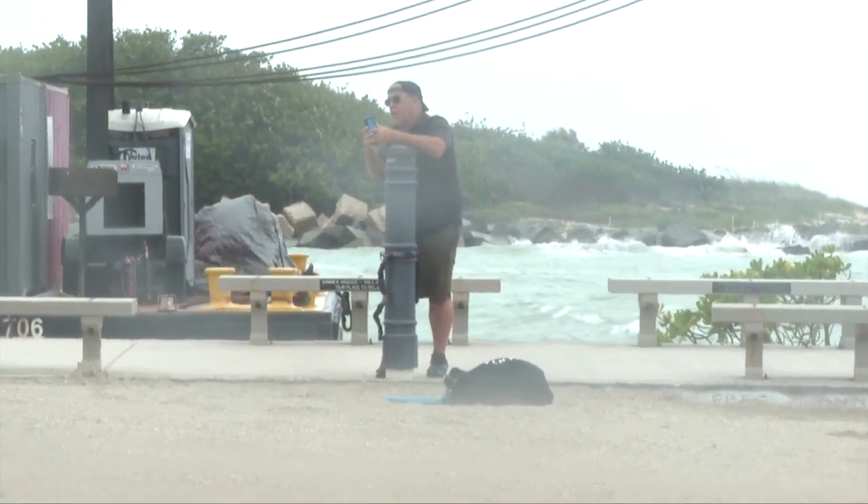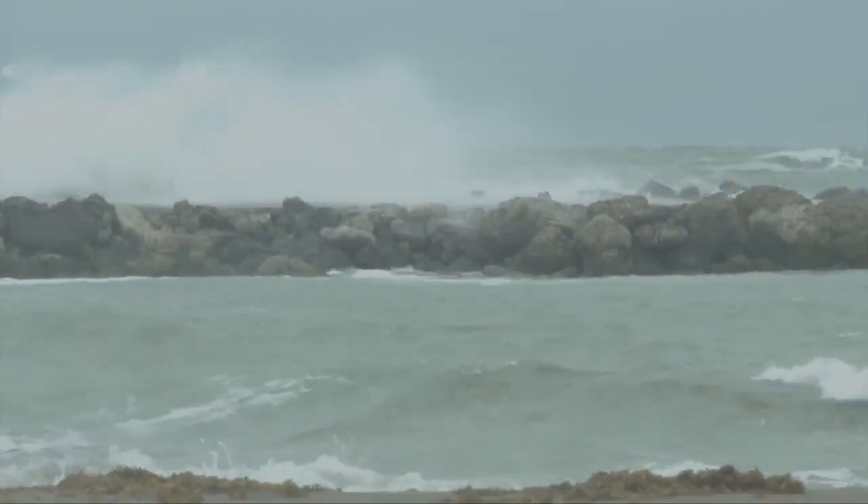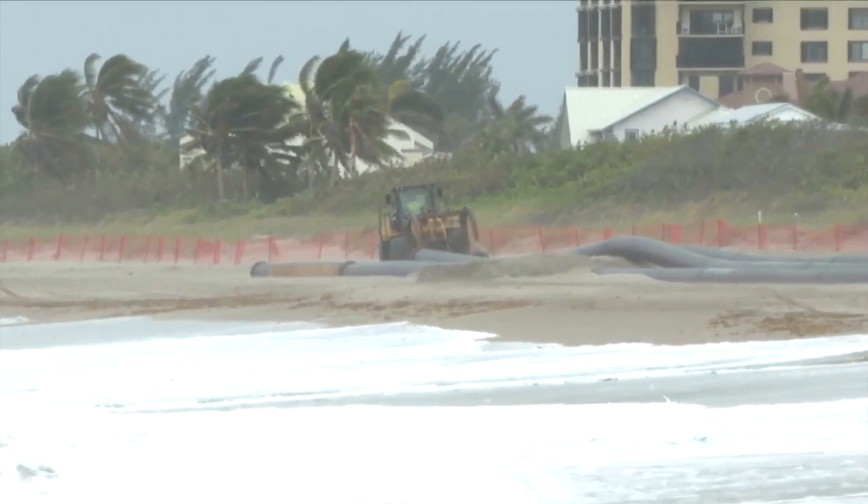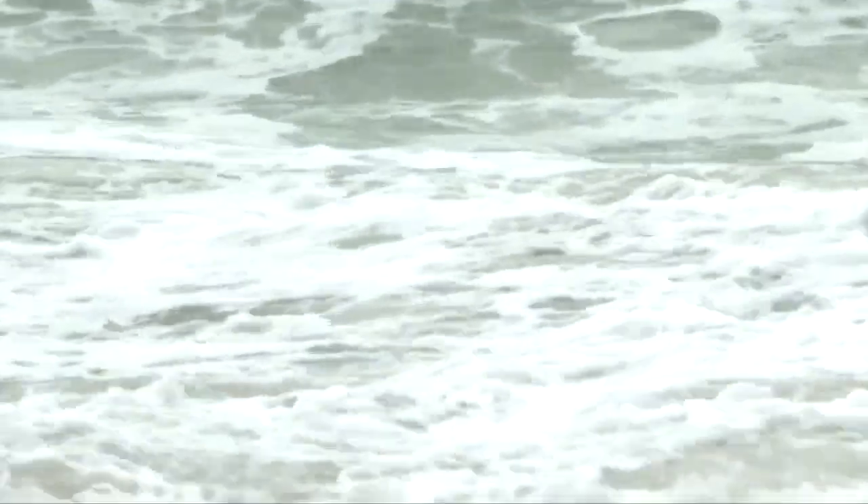John Shin often comes to Jetty Park in Fort Pierce to document the weather. The water is breaking over the jetty over there — it could not be off the rocks. He's seen days where the beach on the south end of the inlet is eroded due to pounding surf, but not today.